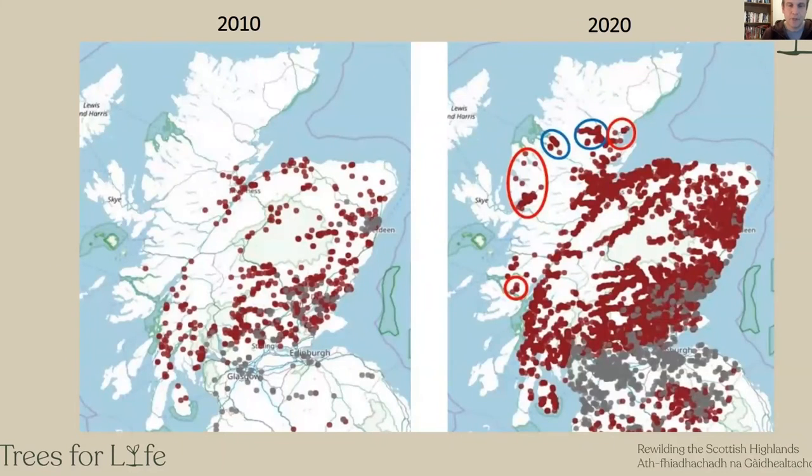These two maps show the impact that squirrel translocations have made. On the left in 2010, the dots are reports of red squirrel sightings, and as you can see there was nothing really in the north and west of Scotland. In 2020, the blue circles are squirrels associated with Roy Dennis's translocations and the red ones are associated with Trees for Life's translocations since then — you really start to see the presence coming in. Working on standard population modelling, we think these squirrel populations at these sites should expand to at least 5,000 squirrels in the long term, which is a real boost to the biogeographical spread and resilience of Scotland and the UK's red squirrels.